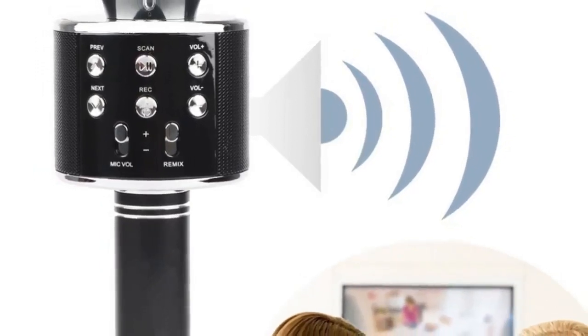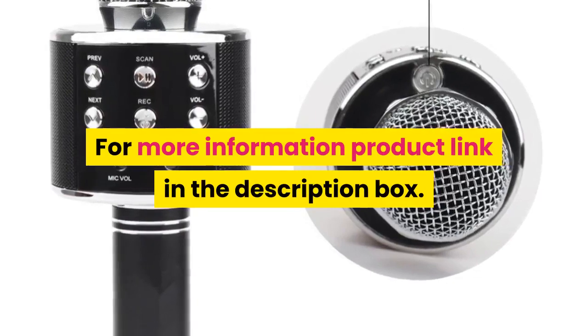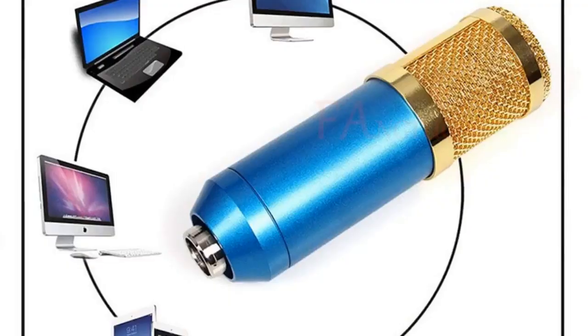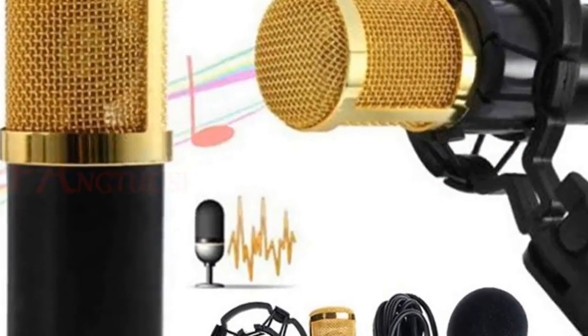Features professional tuning switches, micro USB port for charging and auxiliary connection, 1800 milliamp hour battery. For more information, product link in the description box. Number 1 — it's never been easier to get high quality sound for your voice and audio recordings.